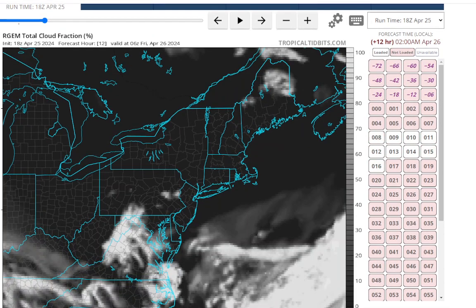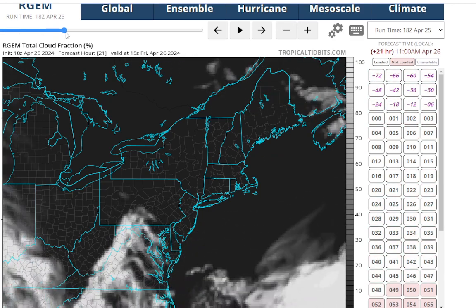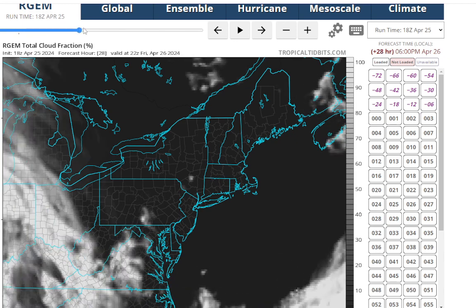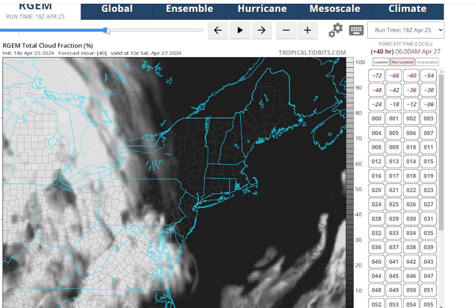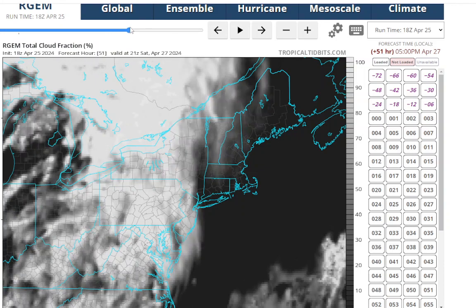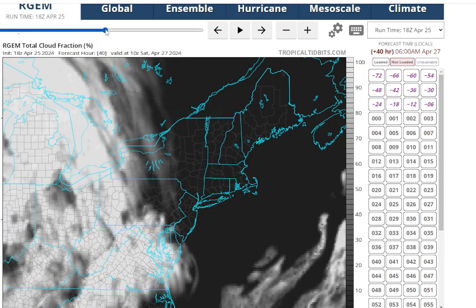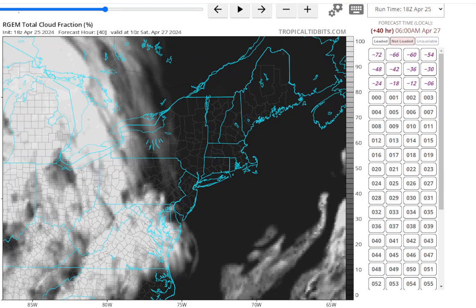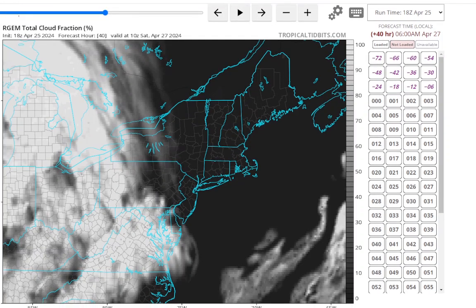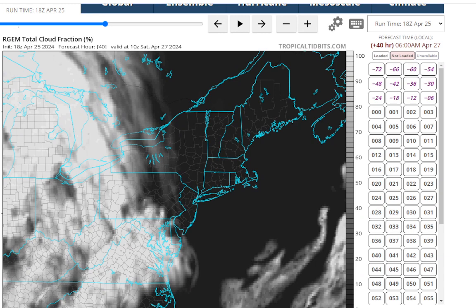Let's go to the RGEM model. Showing fairly clear skies — it does try to pop up maybe an isolated cumulus over the center of Long Island, but other than that it should be fairly clear tomorrow and tomorrow night as well. So it's probably going to be chilly tomorrow night. Then Saturday we'll see those high clouds rolling in, but most of them stay off to the west for most of the day, so I think Saturday should also feature a good amount of sunshine. That is going to wrap up this Long Island weather update. Thank you for watching and enjoy this weather, because next week it definitely does not look as nice — it'll be warmer but the sky won't be as nice. Have a good night.